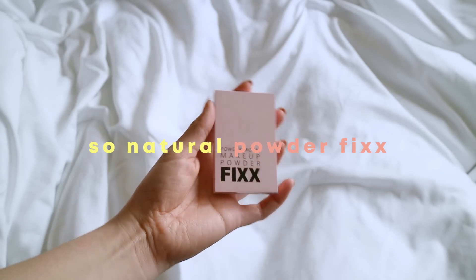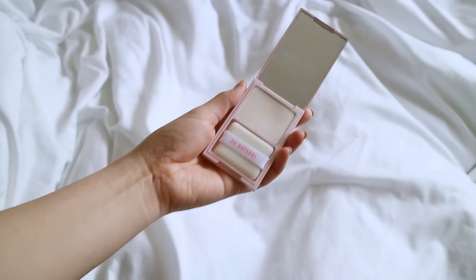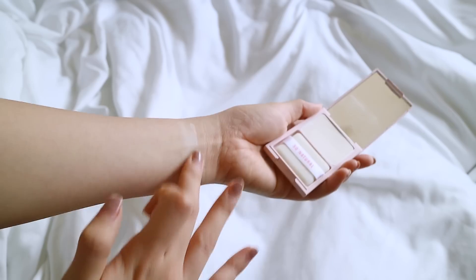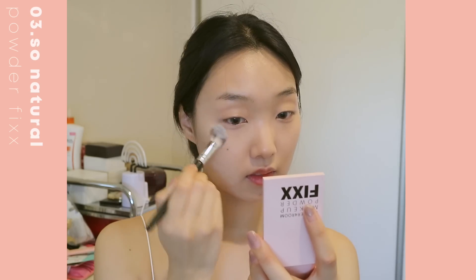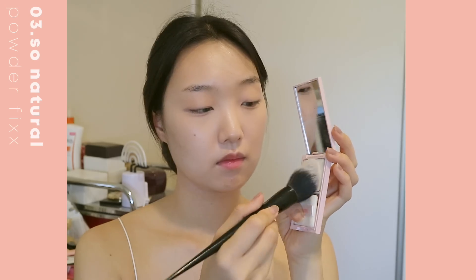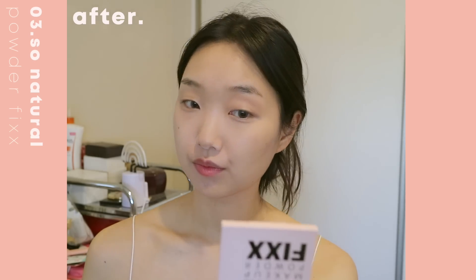This is truly one of my holy grails — the So Natural Powder for Room Makeup Powder Fix in a brightening yellow shade. I first used this powder when I went to Korea for the Style Korean K-Beauty Guru competition. For the final round, I was doing a makeup tutorial and the foundation I used emphasized the texture on my skin and looked really greasy. But when I set it with this powder, it completely smoothed everything out and made the whole face look really nice and set.